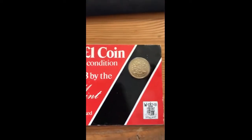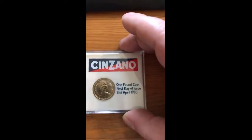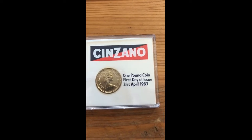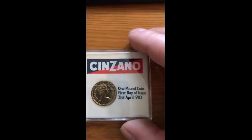Once the other one arrives — I'm hoping it'll be tomorrow — I'll possibly do a feature on all of the 1983 coins. The last one that also came today was the Cinzano one pound coin, first day of issue, 21st of April 1983. So again, a little bit of an oddity.